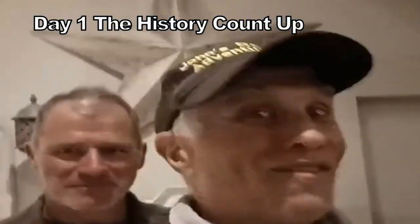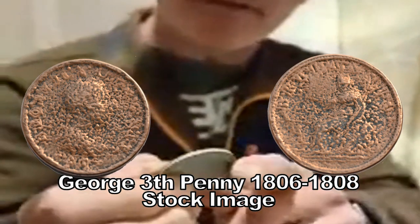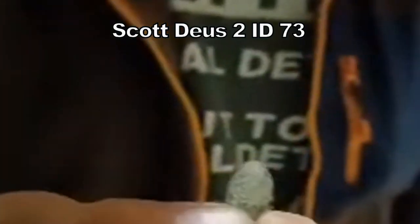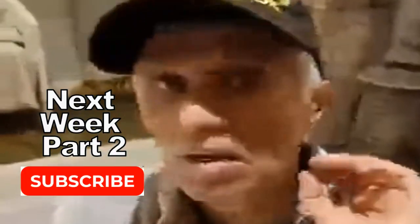Brilliant — this is Scott Jarvis from the USA, and we're in the hotel at the moment doing a little count-up. That's definitely a George III penny, probably 1806. Look how thick that is — it's a big one. You said this is a Roman grot — which means there's hardly any detail, but it's definitely Roman. Like a buckle belt-type fitting of some kind, I think. Thank you very much, and we'll see you tomorrow.